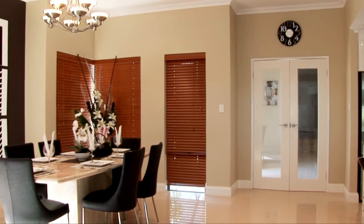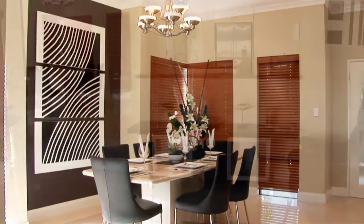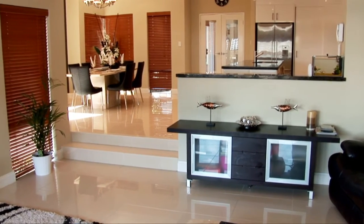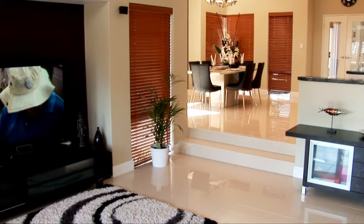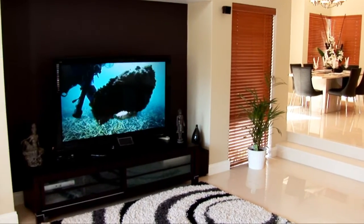600 by 600 ceramic floor tiles, wooden blinds, hand-painted artwork and a professional interior design provide a stylish finish to this impressive family residence. In the lounge area there is a huge 60 inch plasma TV with fully integrated home theatre entertainment system.